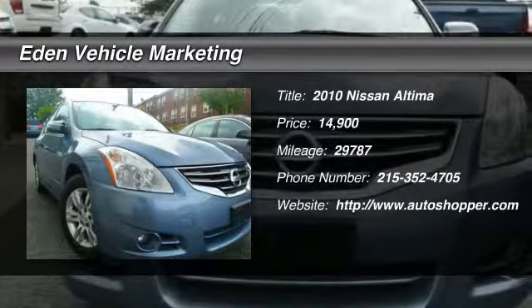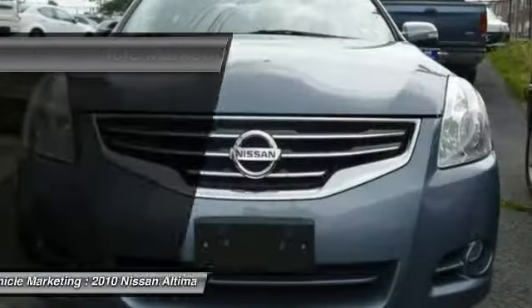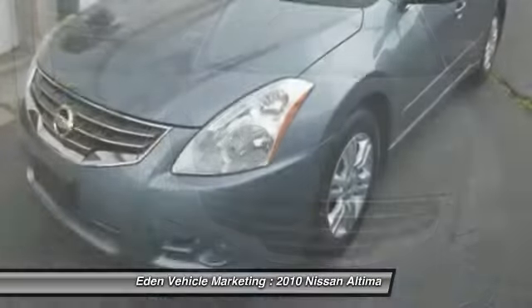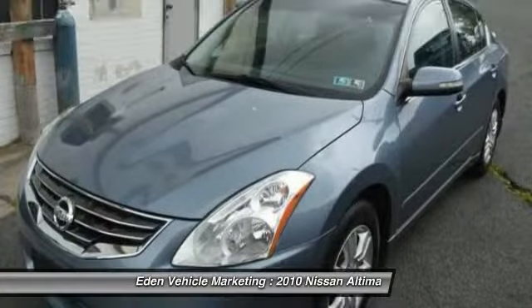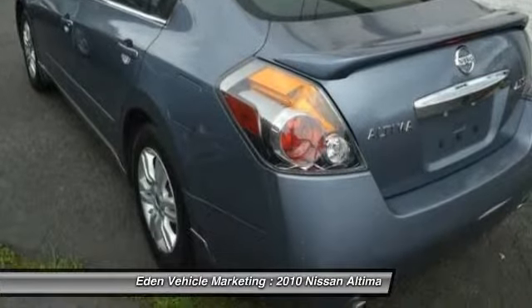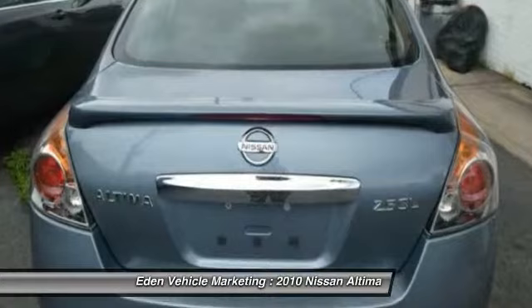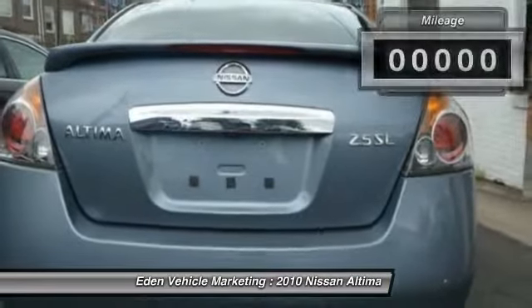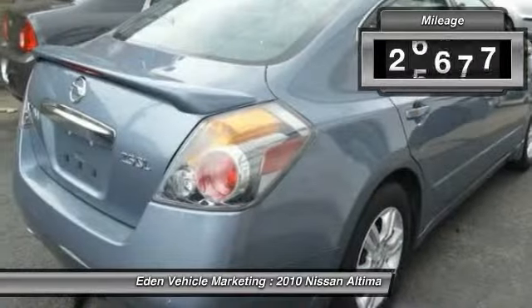The 2010 Nissan Altima. The Nissan Altima offers advanced features to make life easier, and most of the features come standard. Combine that with the powerful engine, six standard airbags, and over 5,000 quality and performance tests, and you'll see the Nissan Altima is made to drive and built to last.